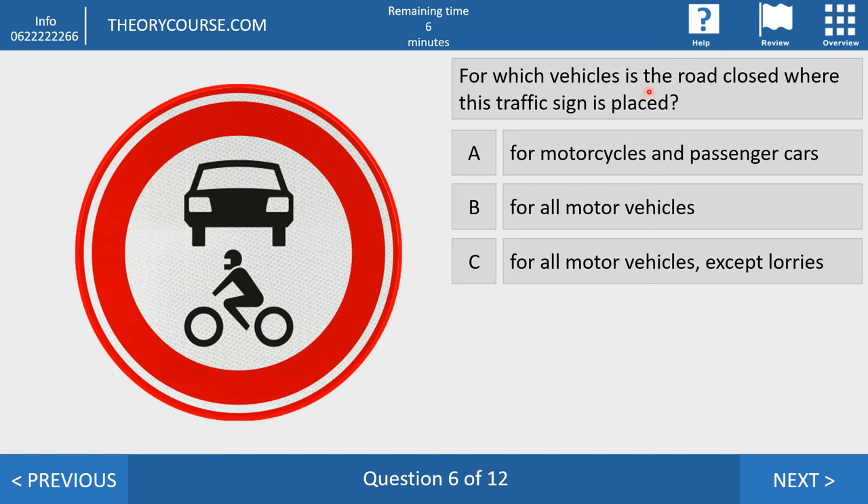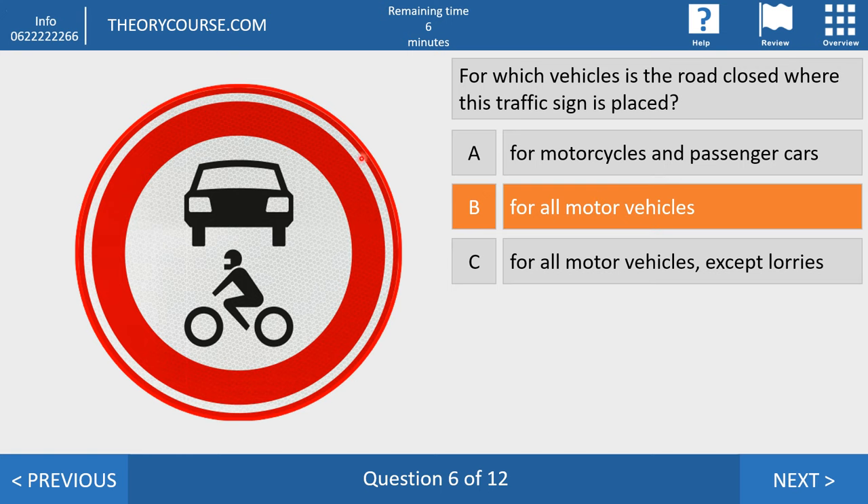Question six. For which vehicles is the road closed where this traffic sign is placed? Answer A: motorcycles and passenger cars. Answer B: all motor vehicles. Answer C: all motor vehicles except lorries. The right answer is B. If you see this sign, the road is closed for every motor vehicle. So who can enter? Bicycles, mopeds, pedestrians, and vehicles for disabled persons can enter. But motorcycles, cars, buses, and lorries may not.